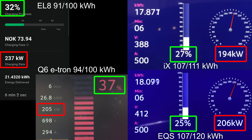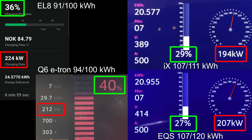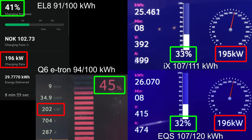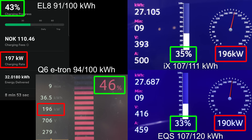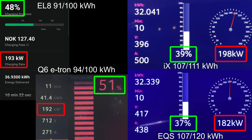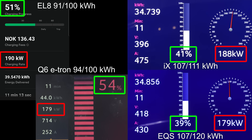It doesn't charge as fast as the Q6 e-tron, but still faster than the iX and the EQS on the right side there. Those are more expensive cars even. At around 30% it starts throttling a little bit, but it's still taking over 200 kilowatts — really impressive on the EL8. And actually right now it seems like it even has a slightly flatter curve than the Q6. The Q6 is down to 200 kilowatts now, and the EL8 is also down to around 200-ish kilowatts.